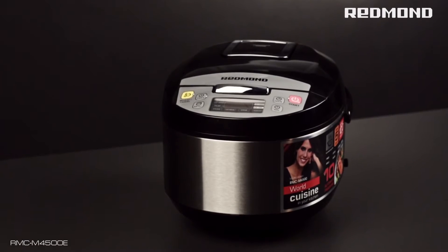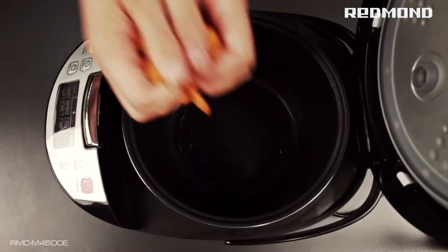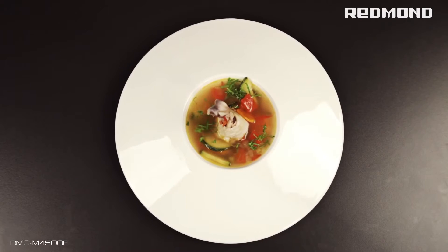The 4500 also has all the popular functions that make using a multi-cooker even more convenient: time delay, keep warm, reheat, and a prior keep warm disablement function.